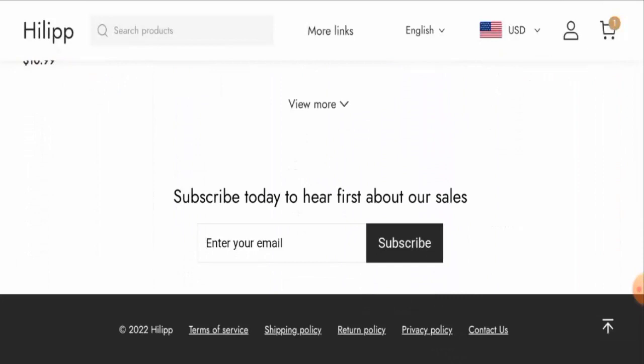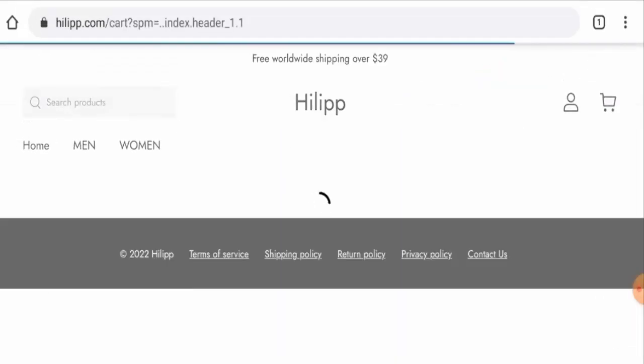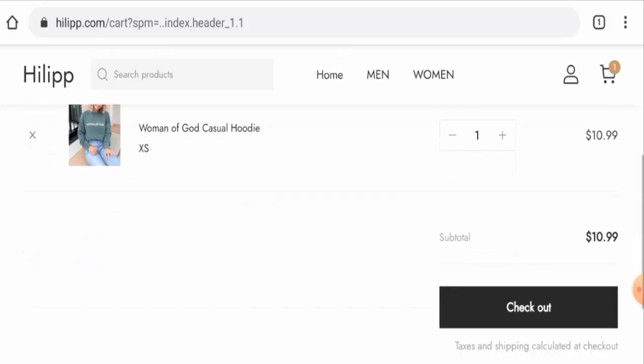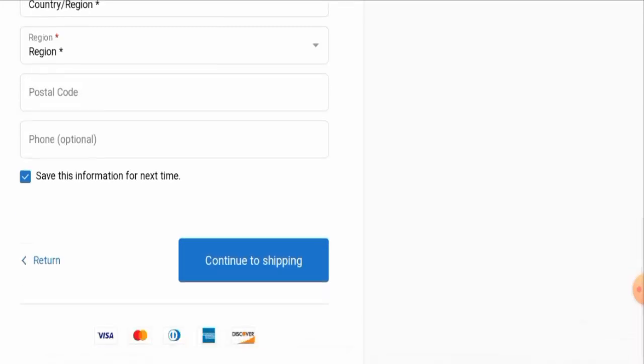Next, if you want to know about the payment types, go to the cart first, then click on the checkout button and scroll down. They accept Visa, Mastercard, American Express, Discover, and so on.